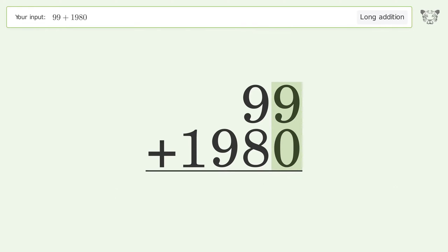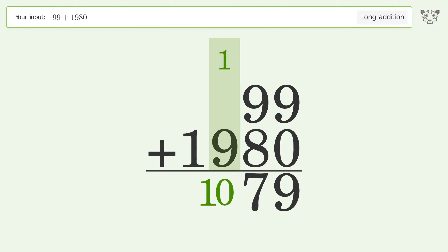9 plus 0 equals 9. 9 plus 8 equals 17 — carry 1 to the hundreds place. 1 plus 9 equals 10 — carry 1 to the thousands place.